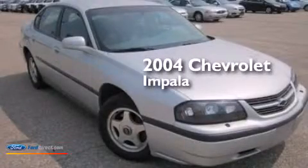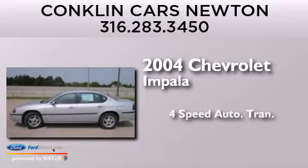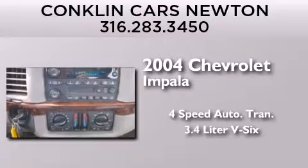This is a 2004 Chevrolet Impala. This four-door sedan has a four-speed automatic transmission and a 3.4-liter V6.